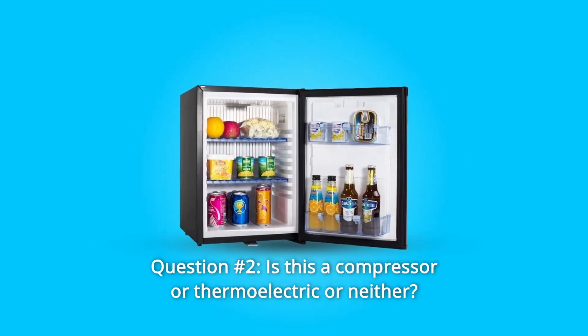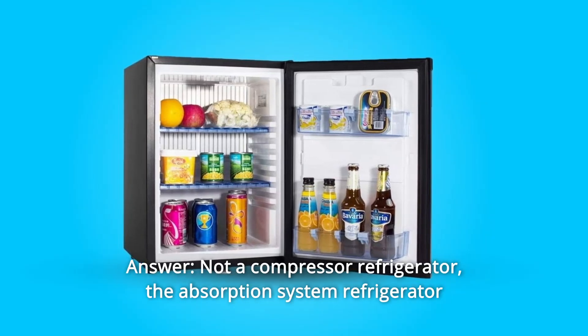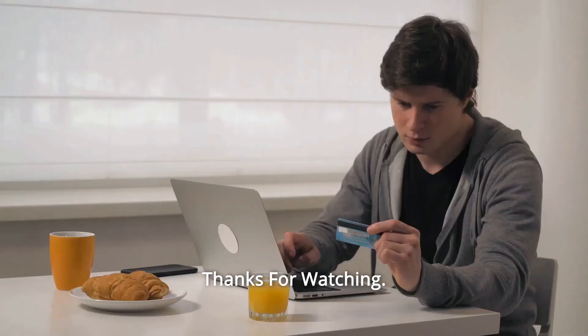Question Number 2: Is this a compressor, thermoelectric, or neither? Answer: It is not a compressor refrigerator. The Absorption System Refrigerator is compact and totally silent.